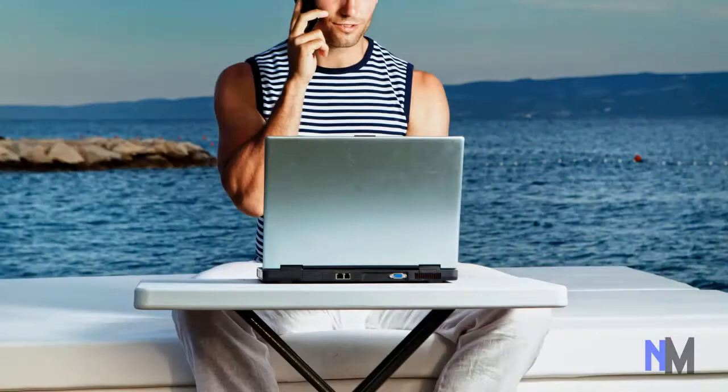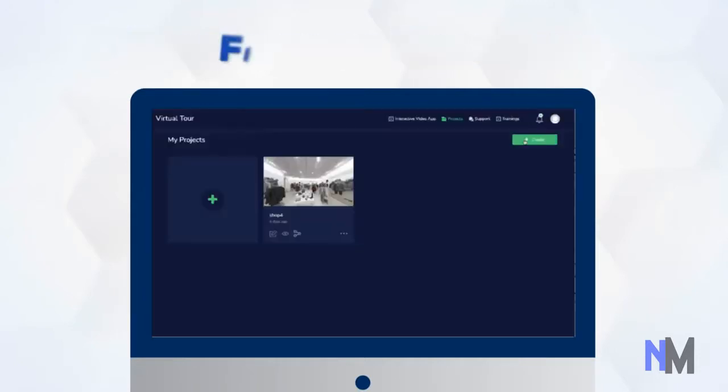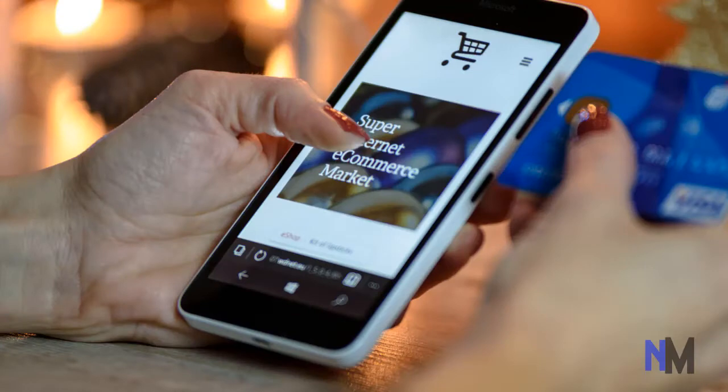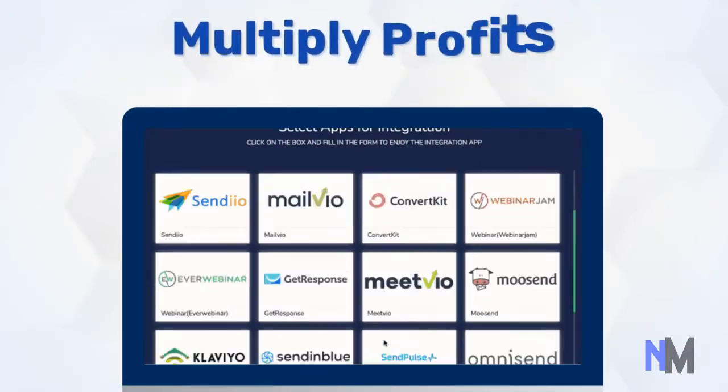It ensures that you are physically distant, but never socially separated from your customers. Add background music, customer reviews, floor plans, video overlays, fully customizable hotspots, and lots more. Our autoresponder integration allows you to generate leads and multiply profits for you.